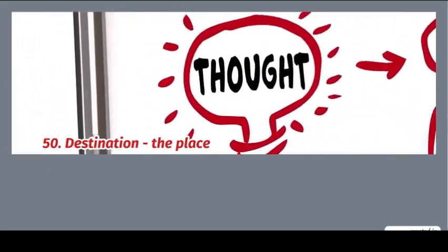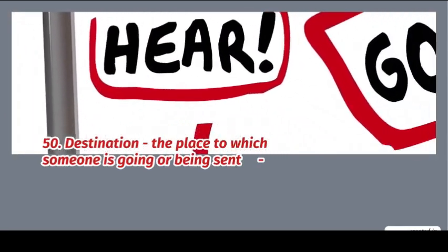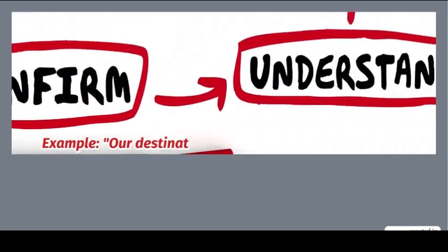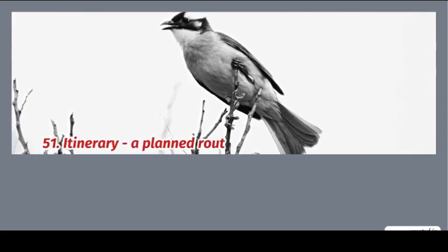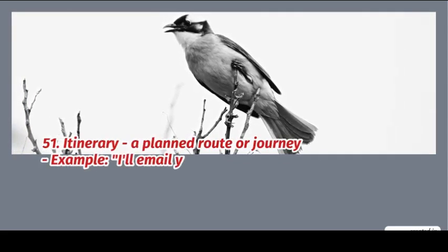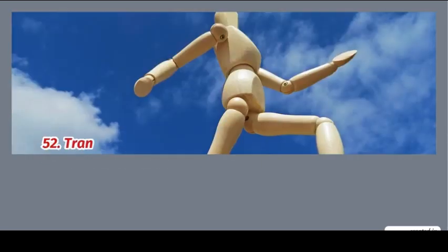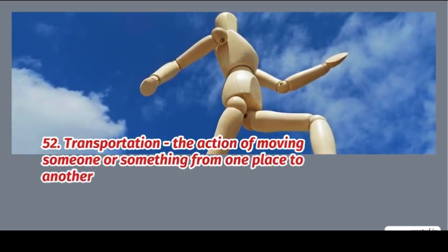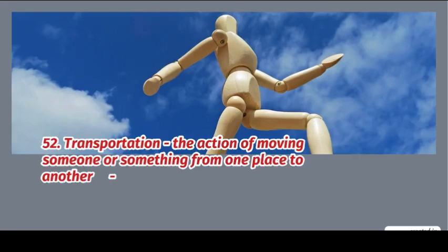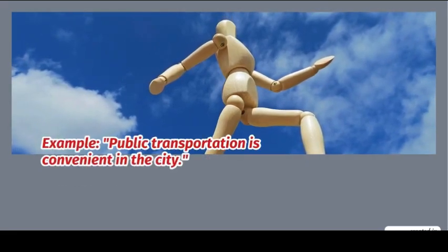50. Destination: the place to which someone is going or being sent. Example: our destination is a beautiful beach resort. 51. Itinerary: a planned route or journey. Example: I'll email you the itinerary for our trip. 52. Transportation: the action of moving someone or something from one place to another. Example: public transportation is convenient.